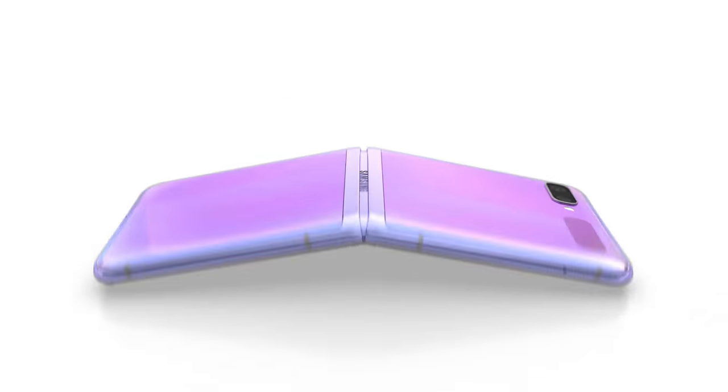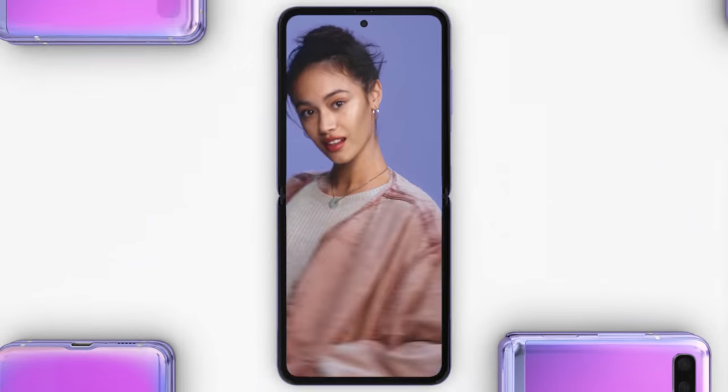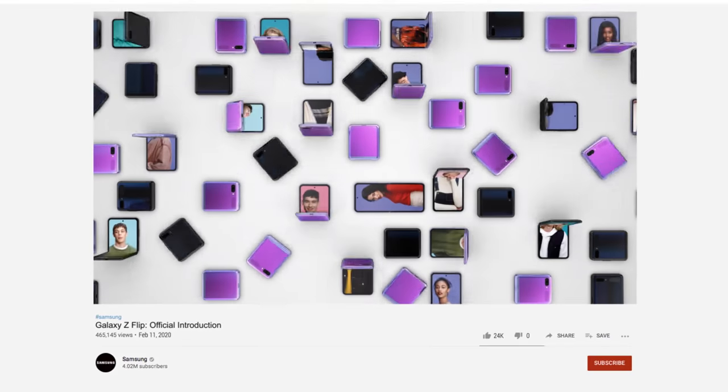What's that thing? That thing is a hideaway hinge. It's our smallest yet, and our most durable. So it lasts fold after fold after fold. You get the point.